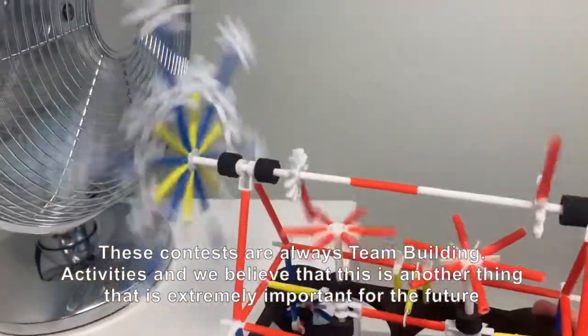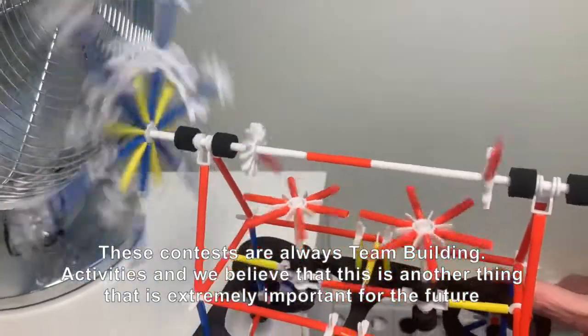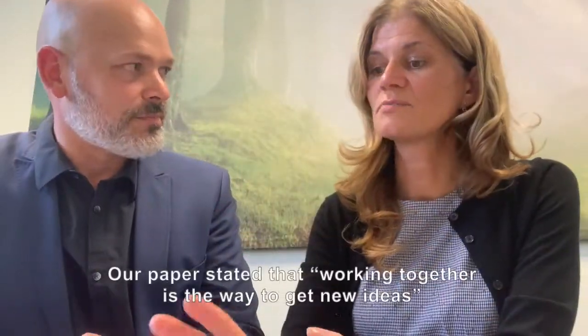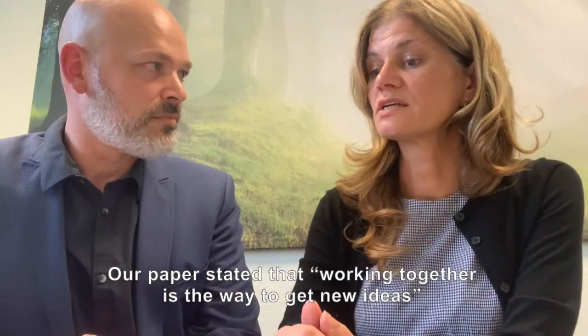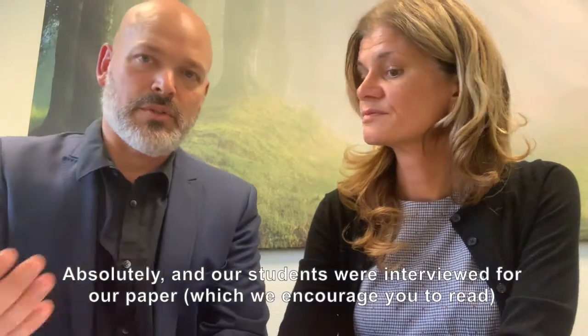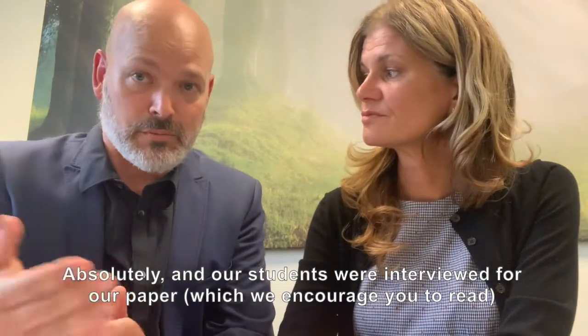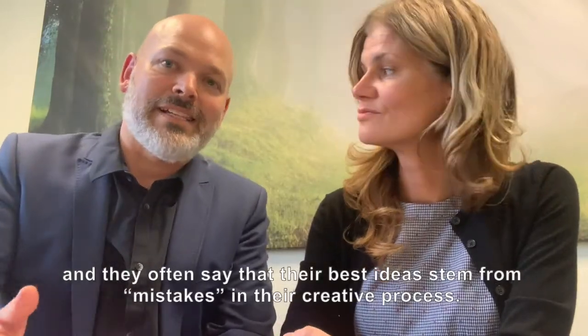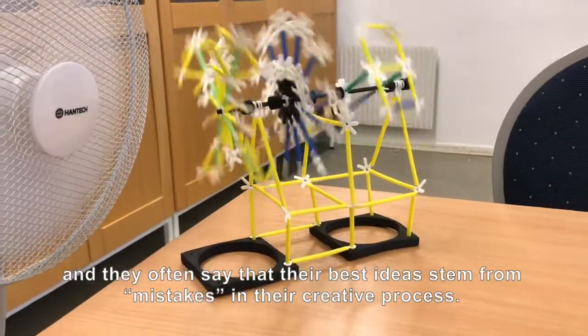These contests are always team-building activities, and we think that this is another thing that is extremely important for the future. Our paper states that working collaboratively is the way to get new ideas. Our students were interviewed in our paper, and we encourage you to read it. They often say that the best ideas come from mistakes in the creative process.